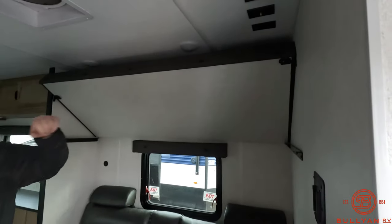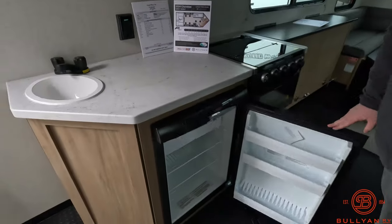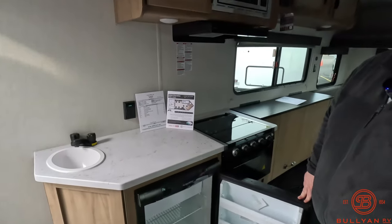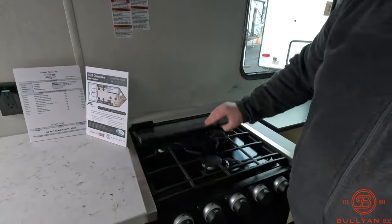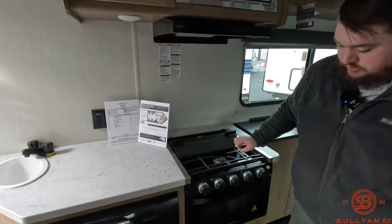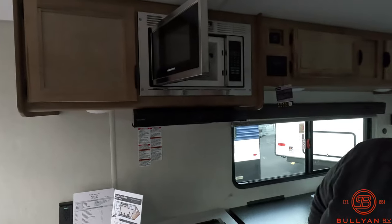Up top we have cable connections and our drop-down bunk. We have our 10-inch fantastic fan up there. Fridge with our chiller up top — you don't really need a freezer if you're ice fishing because that lake's going to be your freezer. Sink right here for the summertime. Three-burner cooktop with a built-in backsplash so when you're frying up your walleye you're not going to get grease everywhere. Nice little pizza maker down below and our convection oven up top.